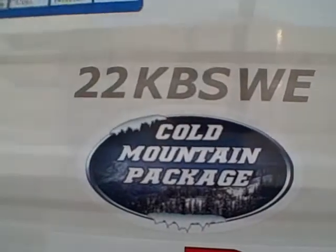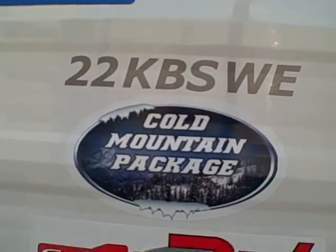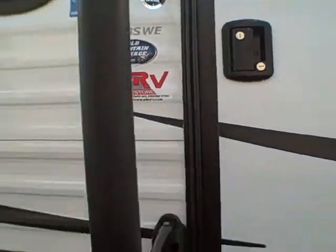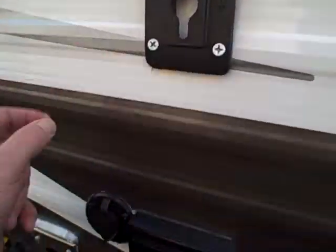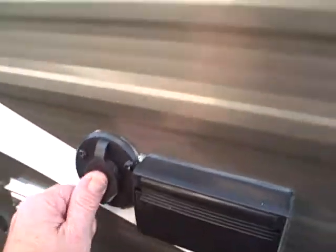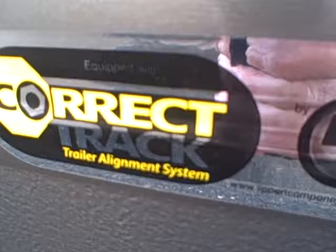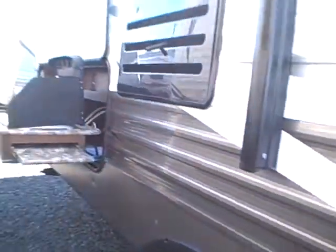There's the model 22 KBS — WE is for Western Edition. It does have the cold mountain package so you can use this trailer all year long. You can bring the TV right outside and clip it on the side of the trailer, plug it right in and enjoy your favorite program under your awning with your big speakers. You've got Argent style wheels, tough ABS fender skirts, and Correct Track — a laser alignment system on all Keystone products.